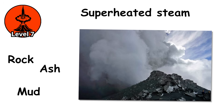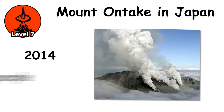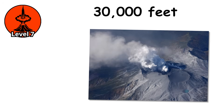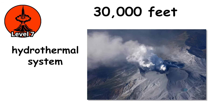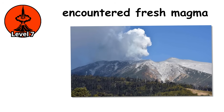Rock, ash, mud, and superheated steam. In 2014, Mount Ontake in Japan experienced a phreatic eruption that killed 63 people, most of them hikers near the summit. There was almost no warning. Then it exploded. A column of ash and rock shot 30,000 feet into the air. The eruption was caused by the hydrothermal system beneath the volcano suddenly failing — water circulating through hot rock encountered fresh magma, or the cap rock containing the pressurized system cracked.